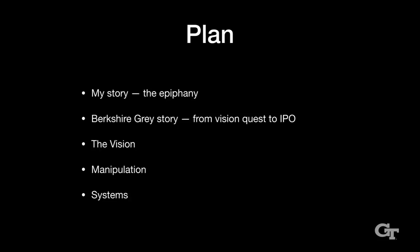We'll come back and look at some other systems. But first I want to tell you a little bit about my story, which Seth totally spoiled — he oversold, so forget what he said. Then we'll back up and look at the Berkshire Gray story, then the vision behind Berkshire Gray, and then my favorite topic — manipulation. We'll look at some more systems. That's the plan.